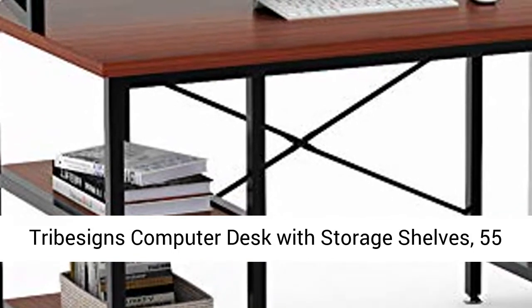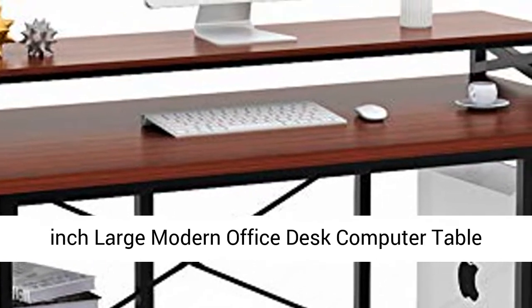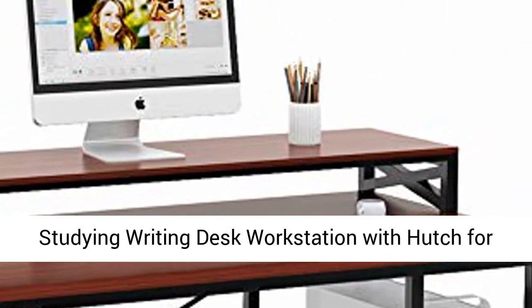Trebison's computer desk with storage shelves. 55-inch large modern office desk, computer table, study and writing desk workstation with hutch for home office, in teak.